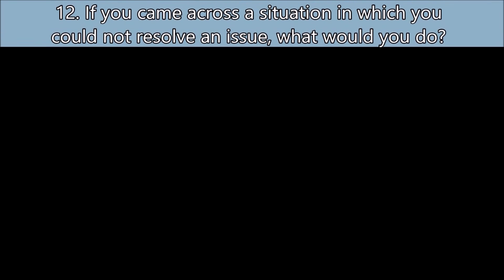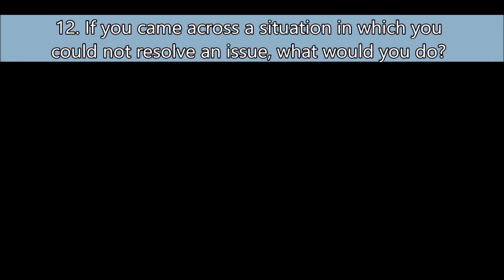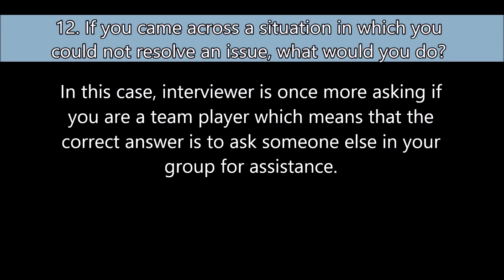Question number twelve: If you came across a situation in which you could not resolve an issue, what would you do? In this case, the interviewer is asking if you are a team player, which means the correct answer is to ask someone else in your group for assistance.